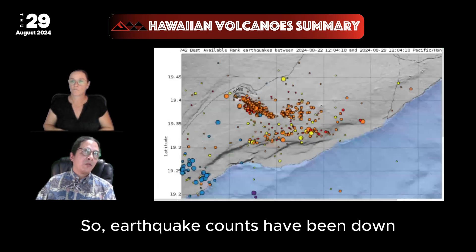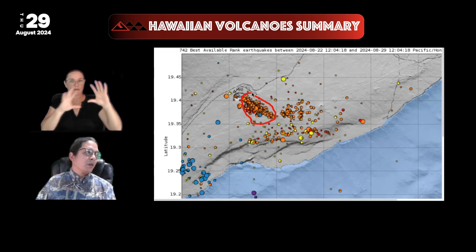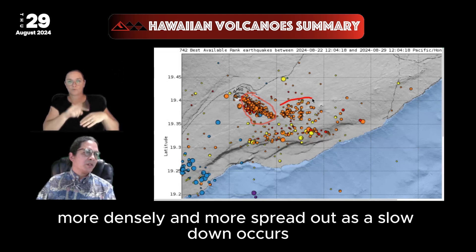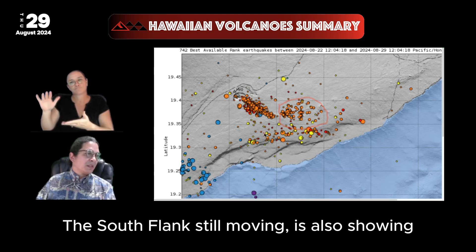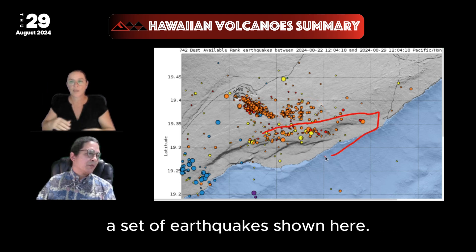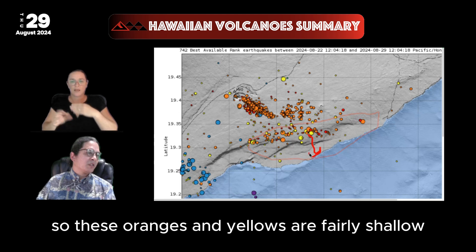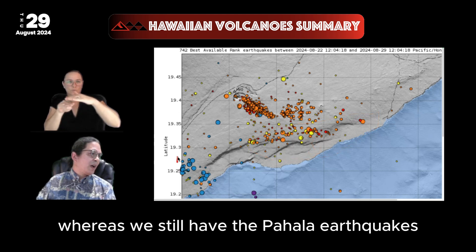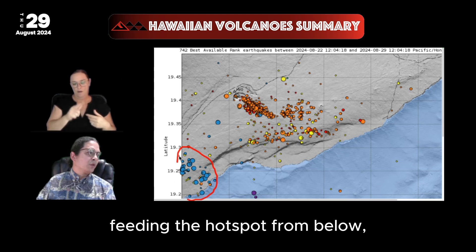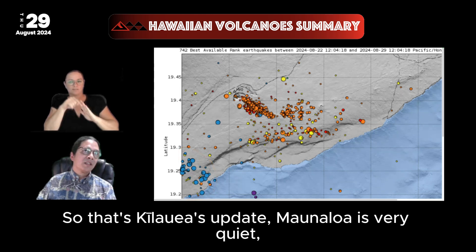Earthquake counts have been down, but they are distributed in a pattern clustered more densely around the Upper East Rift and more spread out as the slowdown occurs in the Middle East Rift. The south flank still moving is also showing its set of earthquakes. These are colored by depth — the oranges and yellows are fairly shallow to intermediate, whereas we still have Pahala earthquakes feeding the hotspot from below, plotted in blue.